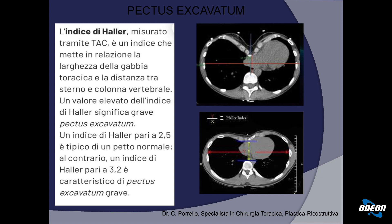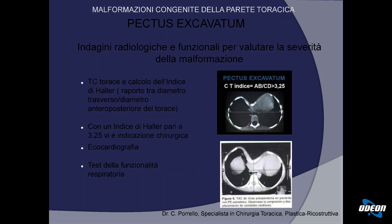Come si fa a valutare la gravità di un Pectus Escavatum? Abbiamo un indice che si chiama indice di Haller, misurato su una TAC. È il rapporto tra il diametro trasversale e il diametro antero-posteriore tra sterno e colonna vertebrale. Un indice di Haller pari a 2,5 è un petto normale; da 3,2 in avanti può essere già definito un Pectus Escavatum grave. Per valutarlo occorre una TAC del torace con calcolo dell'indice di Haller, una ecocardiografia per verificare se l'aspetto cardiaco è compromesso, e una valutazione della funzionalità respiratoria.